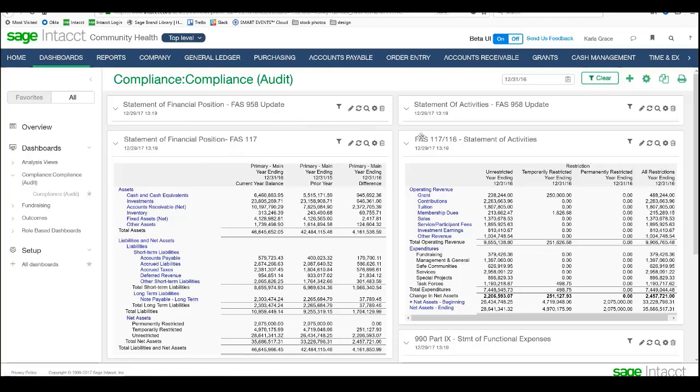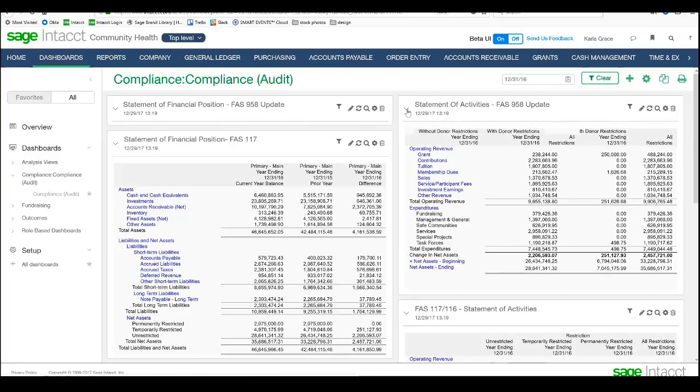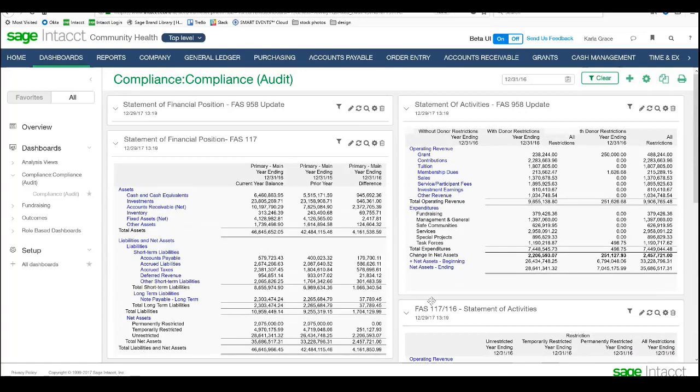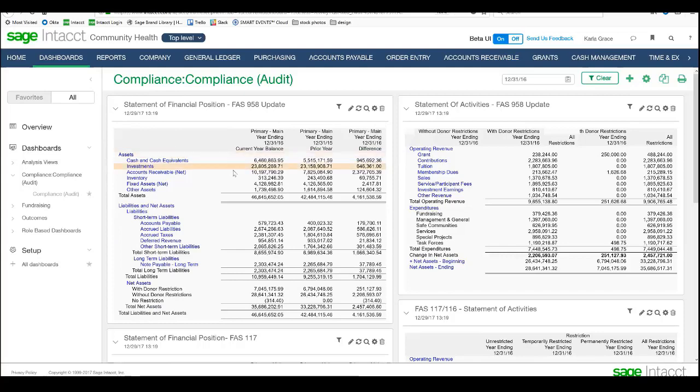On this particular dashboard, I've got my statements of activities. We've also been able to handle the new upcoming regulations for nonprofits, where we've got reporting according to restricted funds and unrestricted funds. We've got dual reports here so we can see the differences of how we're reporting across those new reporting requirements. I've got all my different audit reports working here so I can look at how everything's breaking down, and if I see any anomalies, I can drill down and look into those different areas.